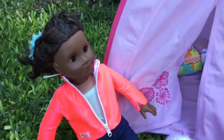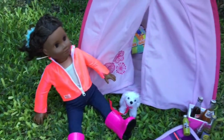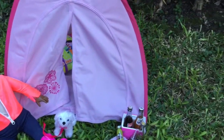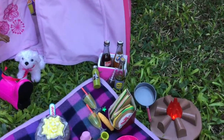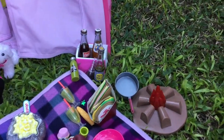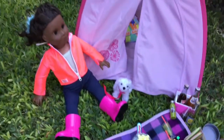Hey guys, it's me Wayne, and today I wanted to come back with another video. This video is going to be about camping, as you guys can see, and I'm very excited about this video because it's all set up outside and it's just beautiful weather. So let's get into the video.